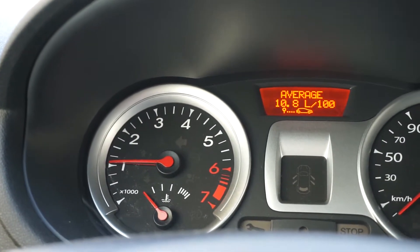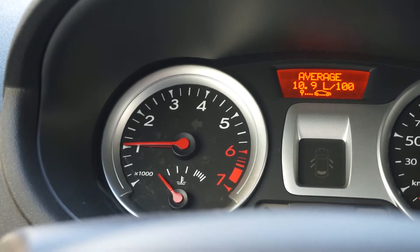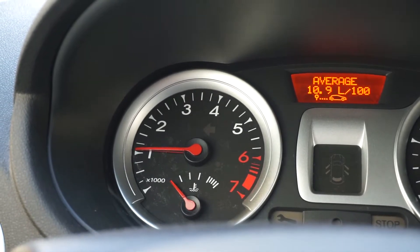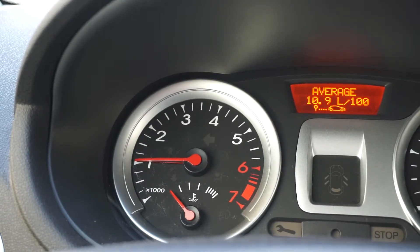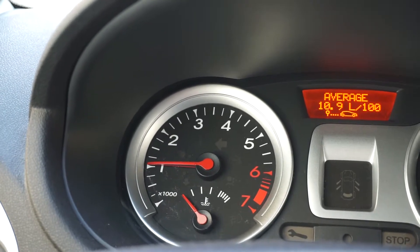The engine runs butter smooth. The idle rev at start is of course a bit high, but after like 2 minutes or so it comes down to 900 or 850.